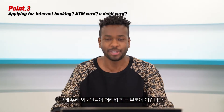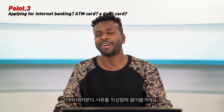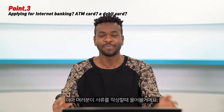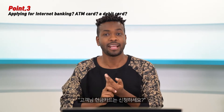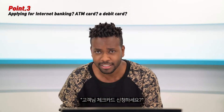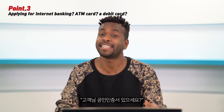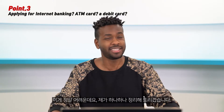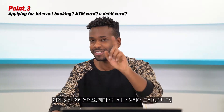However, this is the hardest part for foreigners: when opening a bank account, they ask you a lot of questions while filling out the documents. For example: Do you want to apply for internet banking? Do you want to apply for an ATM card? Do you want to apply for a debit card? Do you have an accredited certificate? It's really difficult and hard to understand, so let me explain each one.